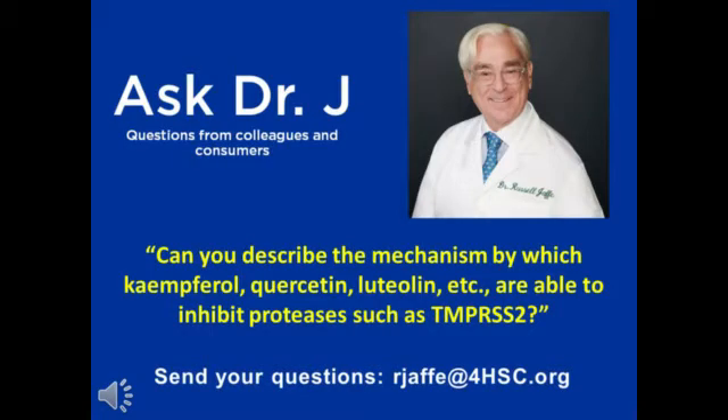Dr. Jaffe, one of our customers writes in: we now understand that SARS-CoV-2 uses the SARS-CoV receptor ACE2 for entry and the serine protease TMPRSS2 for S-protein priming. Can you describe the mechanism by which kaempferol, quercetin, luteolin, etc. are able to inhibit the proteases such as TMPRSS2 mentioned above?